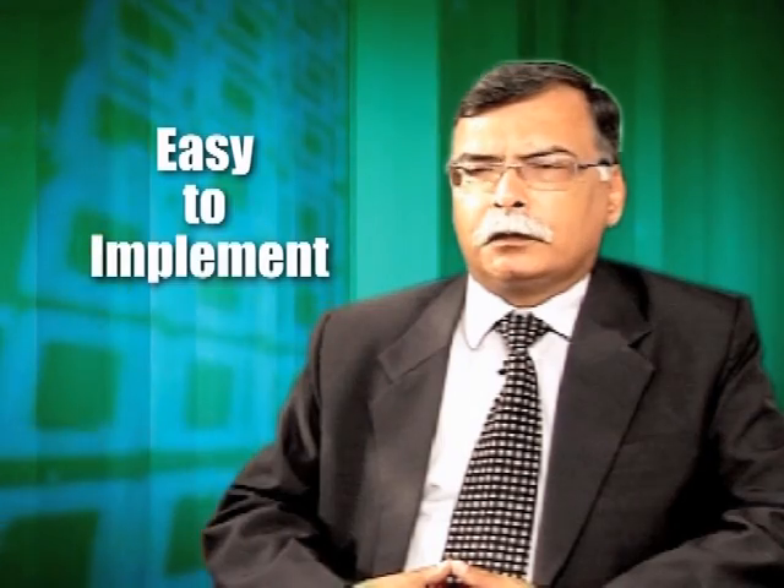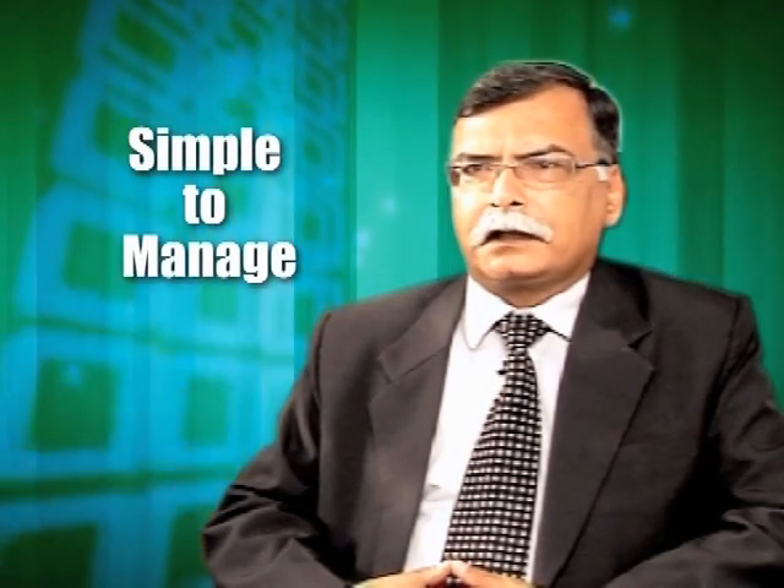We looked at Trend Micro as a partner and OfficeScan as a solution. It was easy to implement, simple to manage, simple to use, cost-effective, and it was a good working partnership that we established with Trend.